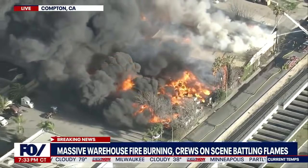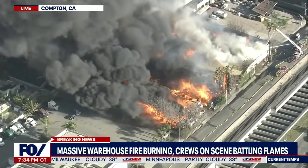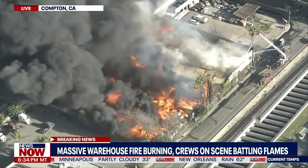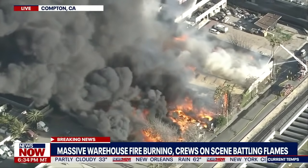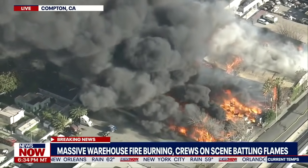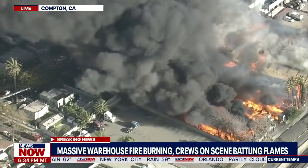We don't have any word yet on how this is affecting residents in the area. You can see the traffic on the freeways surrounding this block still moving, in a fire this massive.